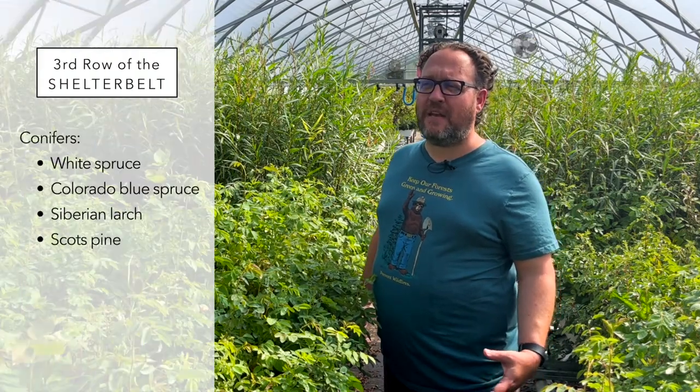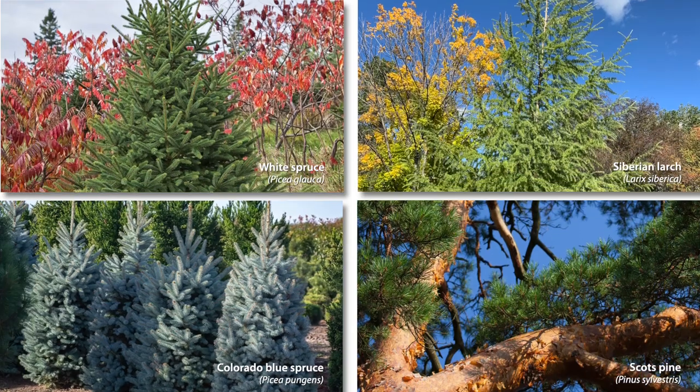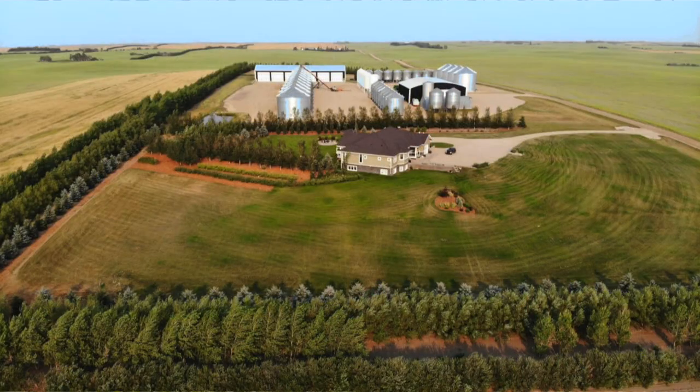The third row is often a conifer of some sort — white spruce, Colorado spruce, maybe a Siberian larch, maybe a Scots pine. This further slows down the wind. If you're in a very flat area with a lot of land, you might want five rows on your north and west side around your house and get away with only three rows on the south and east. If you're going to double up rows, you typically double up the fast-growing poplar-willow-maple row and the conifer row. In some areas a nearby forest belt means you only need two or three rows — adjust to your needs.